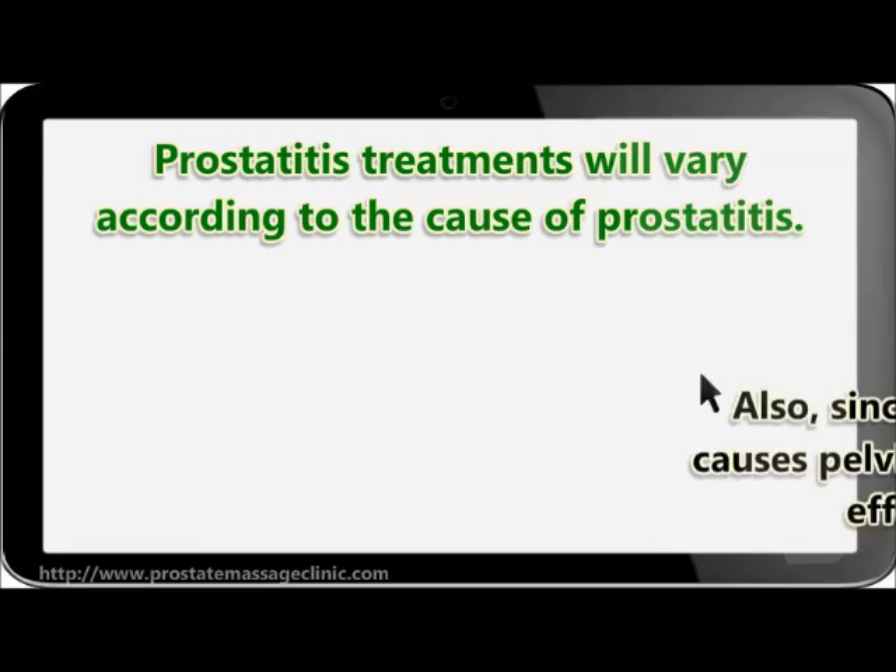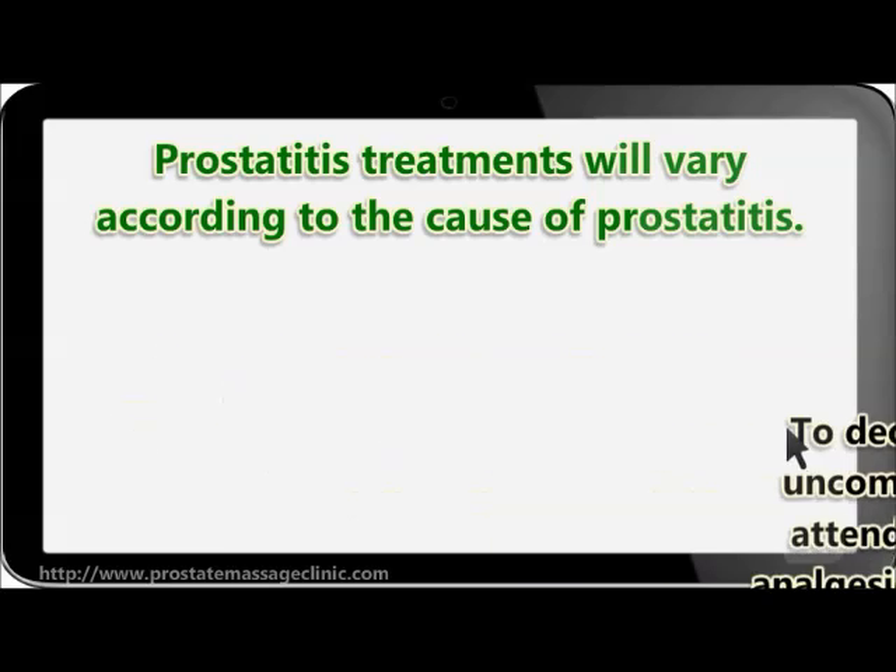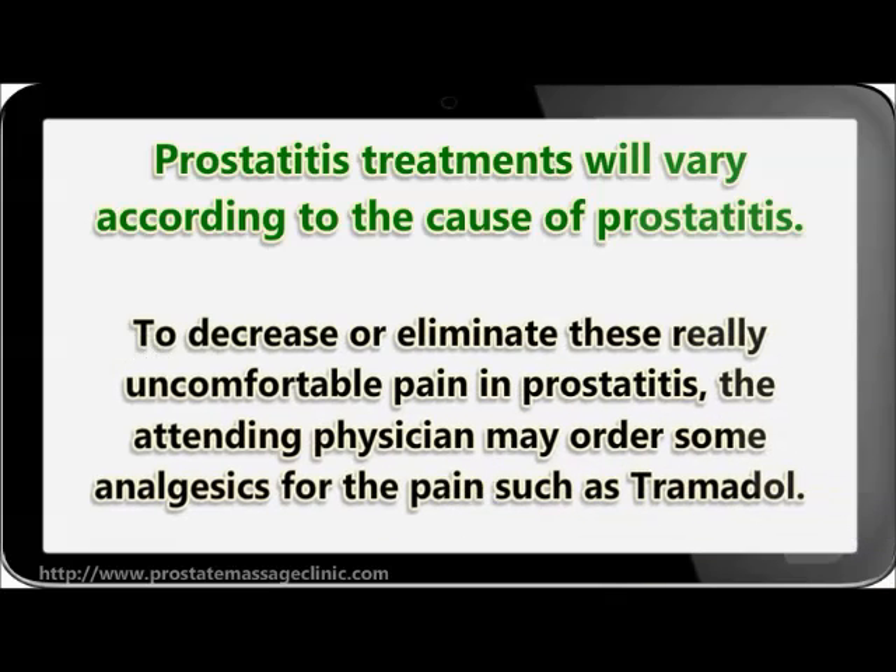Since prostatitis most often causes pelvic pain, men will need effective pain relief. To decrease or eliminate this uncomfortable pain in prostatitis, the attending physician may order some analgesics such as tramadol.